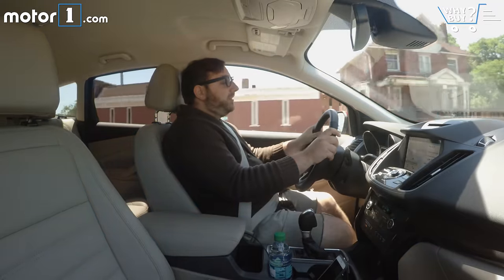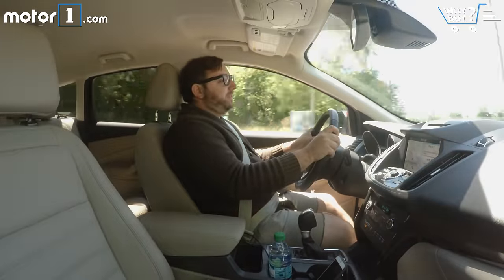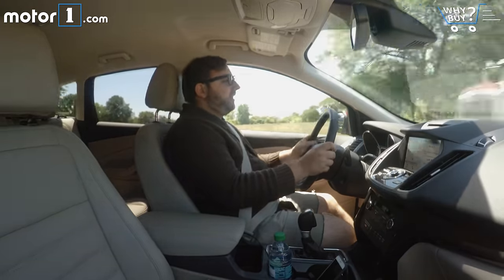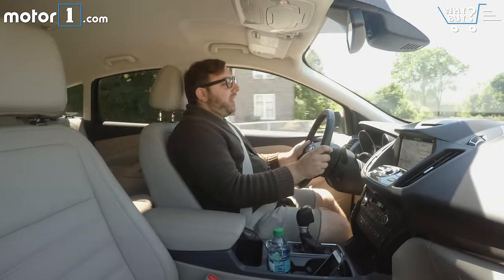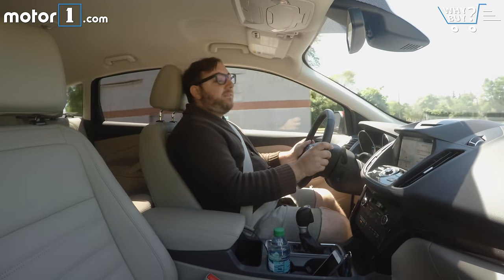The Escape is fun to drive. It's got a 2.0-liter turbo-4 that's pretty punchy, delivers enough power for just driving around, and has enough grunt to really get you up to speed when you're getting onto the freeway. The steering's a little bit light and kind of lacks some feedback, but overall the Escape is fun to drive. The suspension's pretty solid, it's not afraid to take a turn a little quicker than normal, and it's above average for the class.